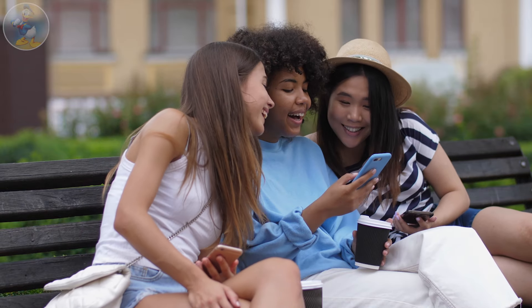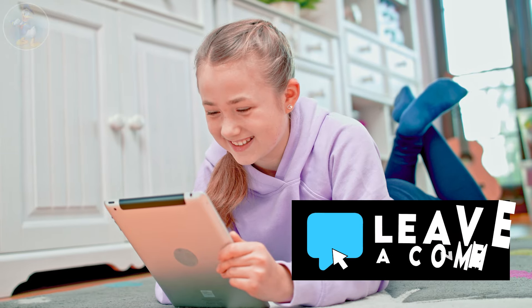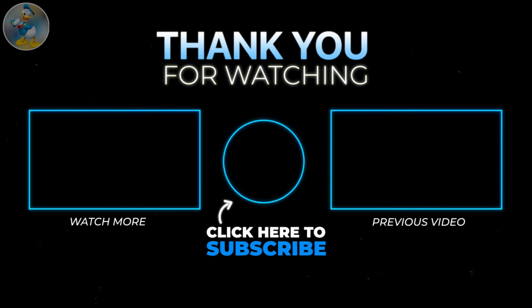Guys, I hope you enjoyed this video. So which character do you love most in a real life version? Please share with us in the comments section. Anyway, thanks for watching.